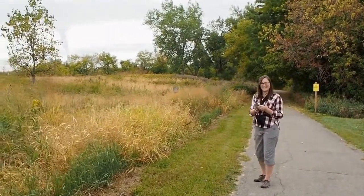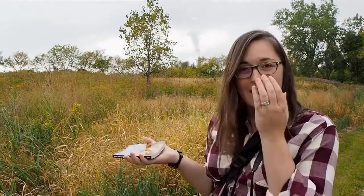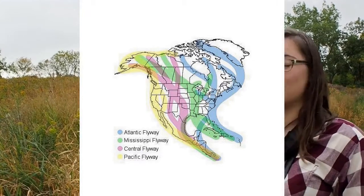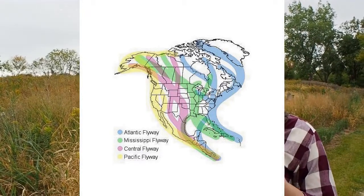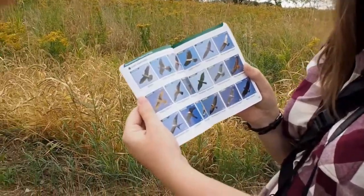Oh hey Brittany, what are you doing here? I'm actually here checking to see if I can find any raptors migrating. It's about this time, around the end of September to early October, that's peak raptor migration period. I don't see any right now, but it's certainly a good area to find them. Here in Michigan we're actually one of the peak areas where you'll find large amounts of raptors migrating. You'll see hundreds, sometimes even thousands — hawks, falcons, and sometimes owls — flying overhead.